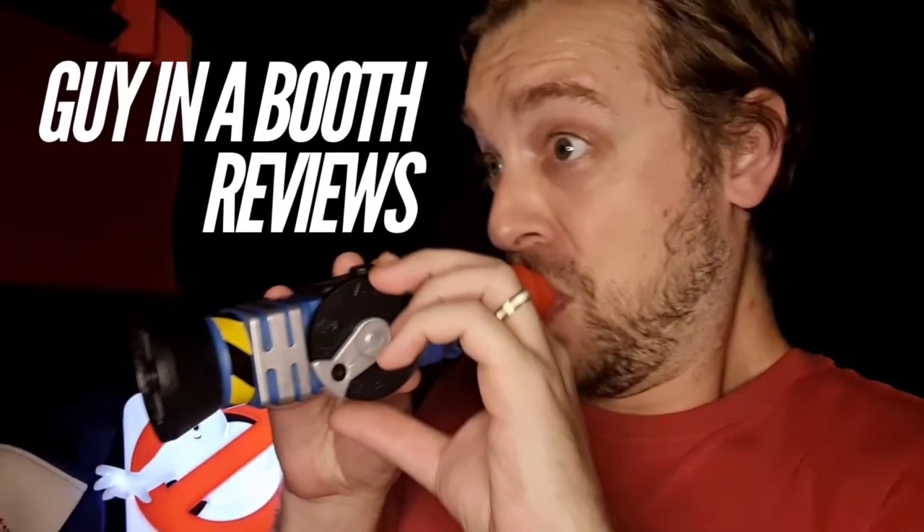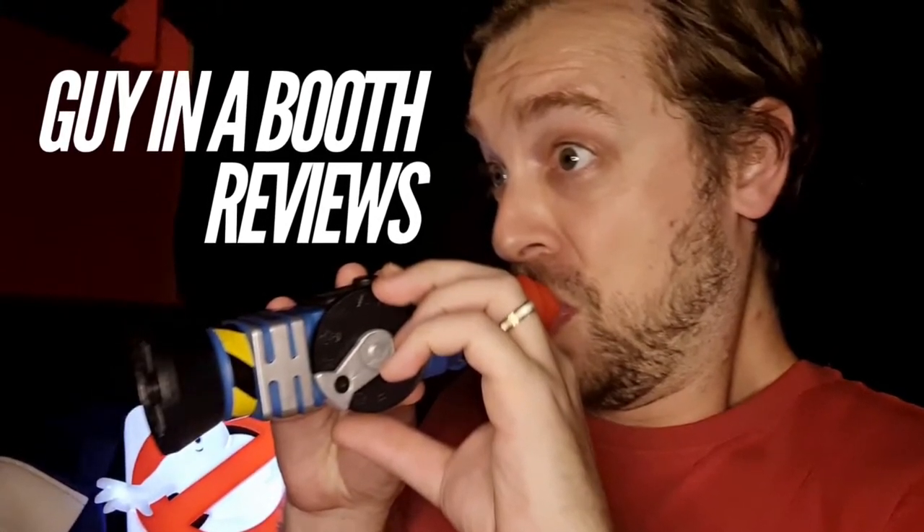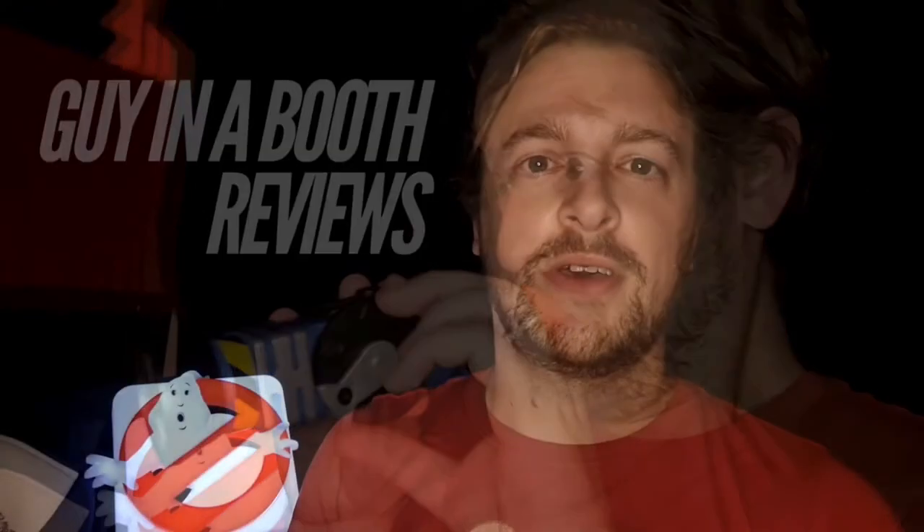And now it's time for the Guy in the Booth Reviews. Hello everyone, it is James, the Guy in the Booth, with a lot of blackness around him, apart from a bit of red here or there. I wanted to just do a quick update video because there's been some more Ghostbusters Afterlife news, and I've got a couple of things to have a look at.